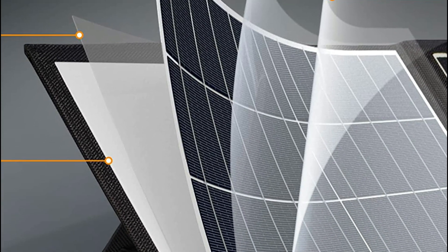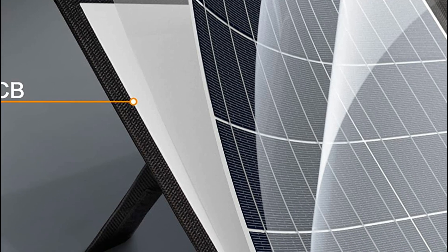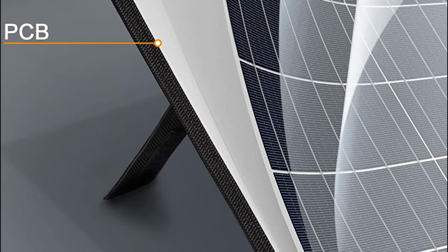The lifespan of ETF-E solar panels exceeds 25 years, which is three times more than PET material.